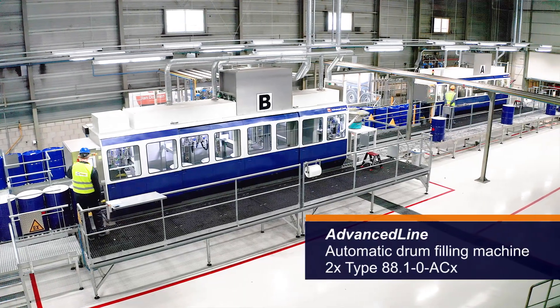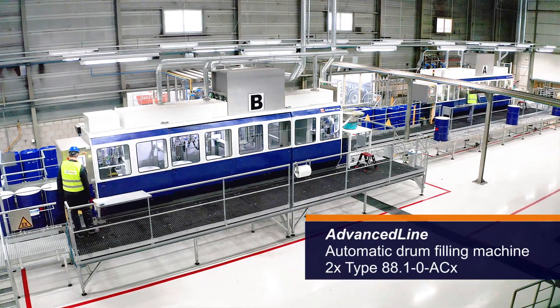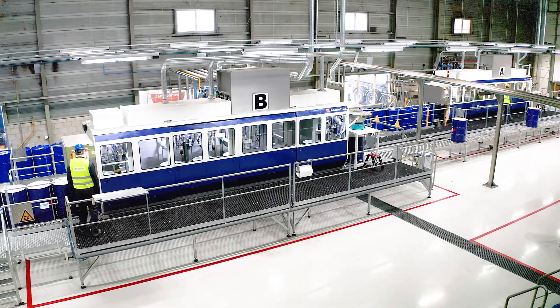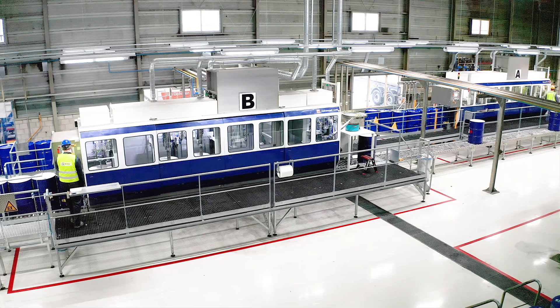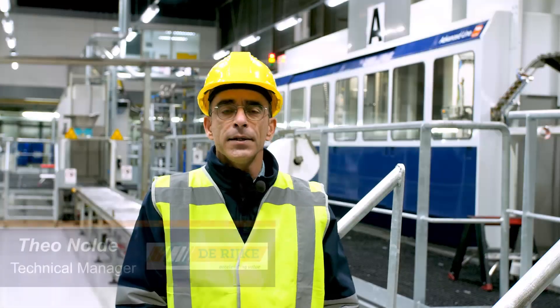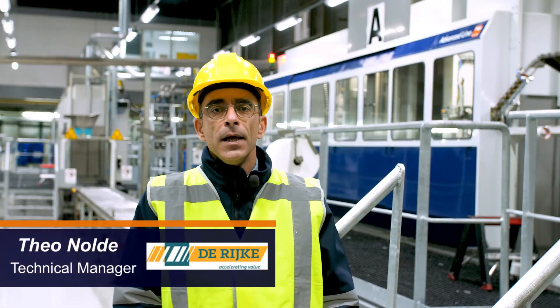In 2016 we bought our first filling machine, which turned out to be a great success. Everything you expected from a machine made by Feige: safety, speed, easy to operate and easy to maintain is in the machine.